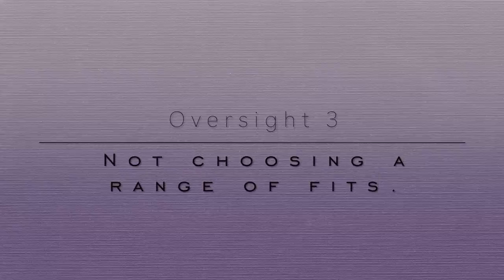Number three is not choosing a range of fits. Very similar to the range of functions, you want to have a range of fits in your capsule wardrobe — meaning for each category, so bottoms, tops, layering pieces, outerwear, that sort of thing — you want to have a range of fits so that you're not basically creating the same silhouette over and over again.